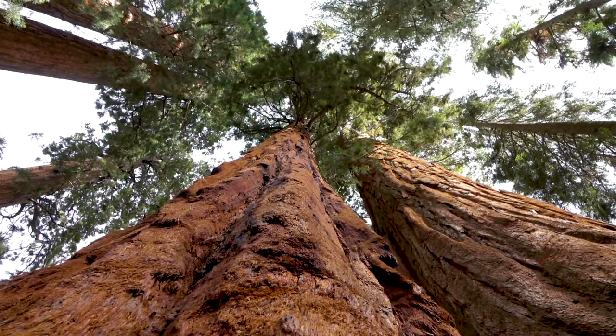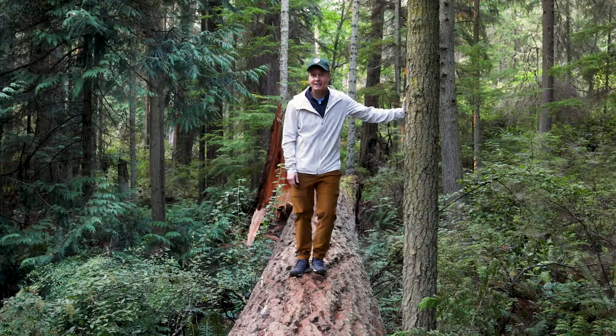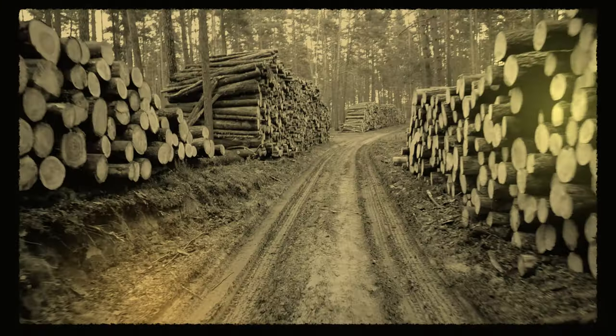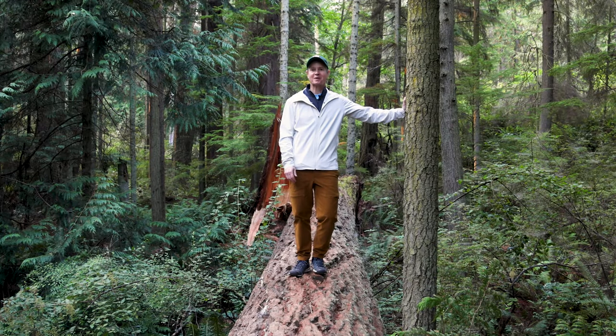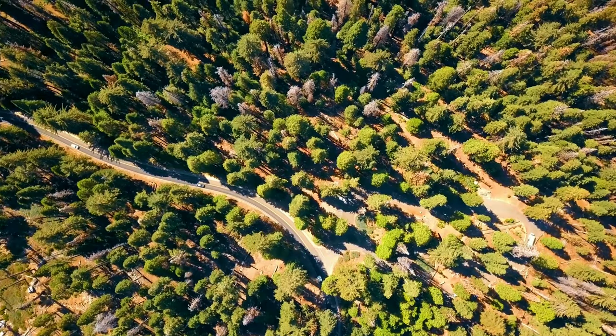Sequoia National Park was established on September 25, 1890, making it the second national park in the entire country. The park was created to protect the giant sequoia trees from logging, making it the very first national park formed specifically to protect a living organism.